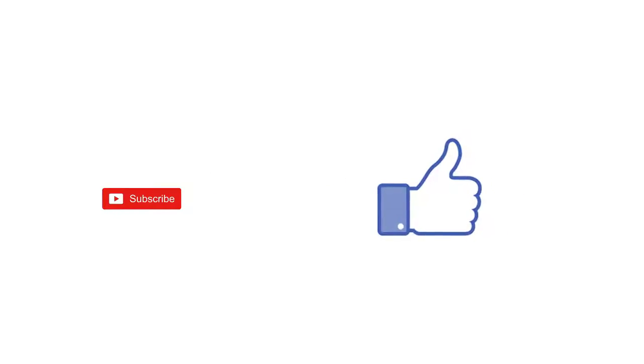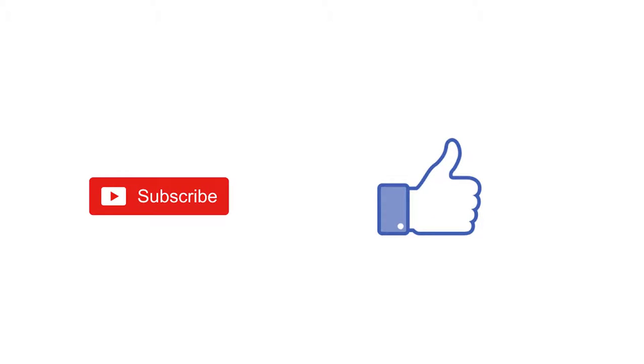If you like this video, please like and subscribe. We'll see you next time.